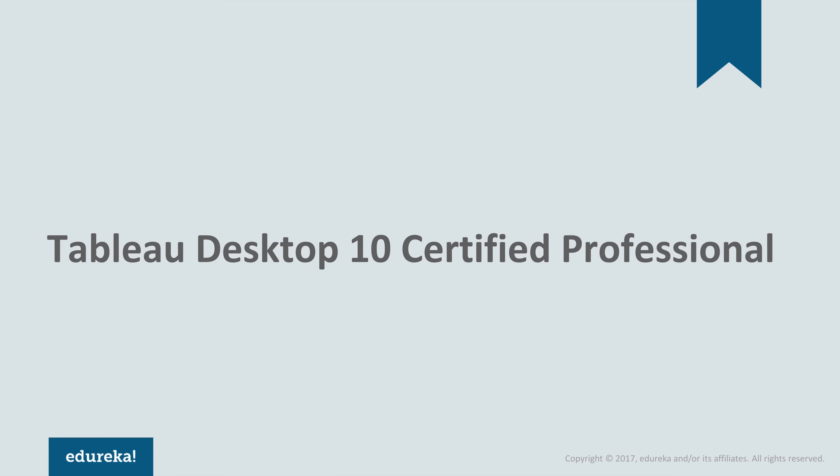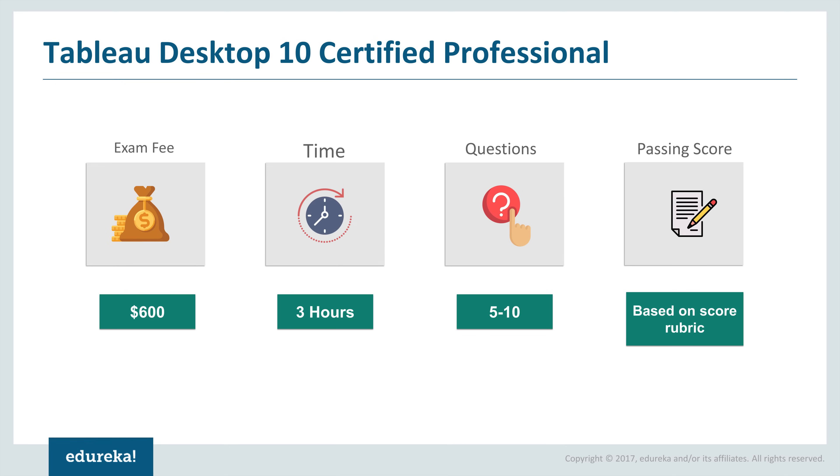After you've cleared the Tableau Desktop 10 Qualified Associate exam, you will be eligible for the next level of certification, which is the Tableau Desktop 10 Certified Professional. The exam fee for this certification is $600 and the time given is three hours. The number of questions varies — it might be 5 to 10 or more or less. The passing score is based on detailed score rubrics, and the Tableau community will decide your grading and determine whether you have passed the exam.